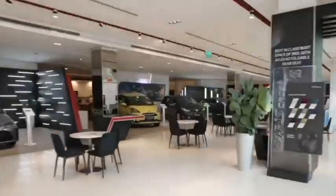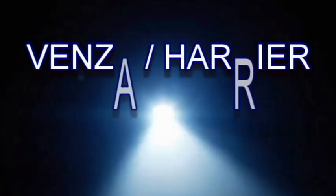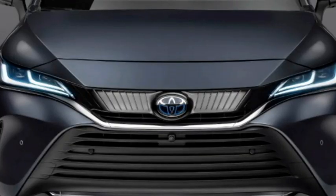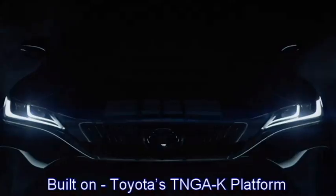The famous Japanese car manufacturer Toyota is now planning to bring their mid-size sporty hybrid crossover named the Venza in the Indian market. The SUV is already on sale since 2021 in international markets and has been built on Toyota's TNGA-K platform.